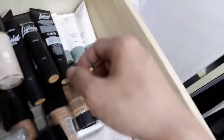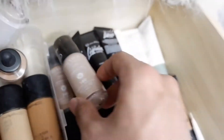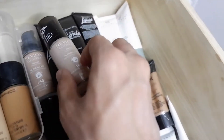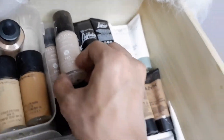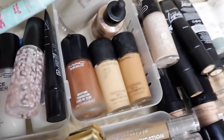I also have Revlon — two shades of their ColorStay foundation: Medium Beige and Sand Beige.